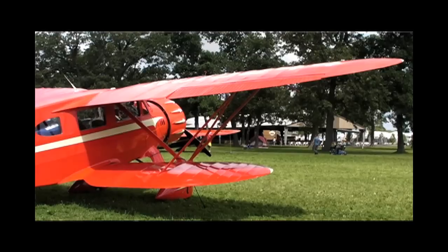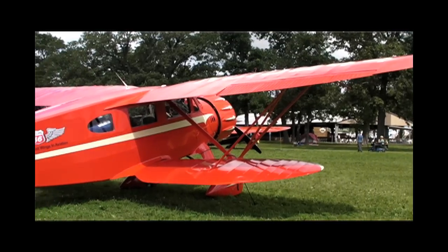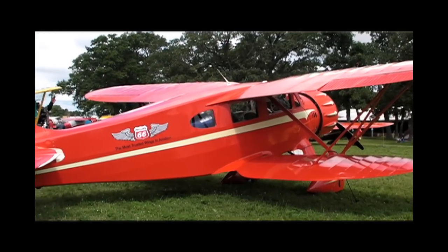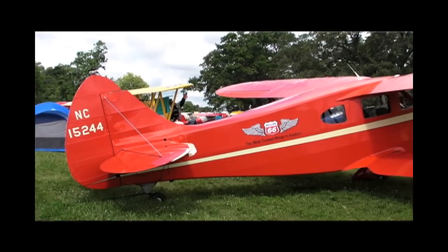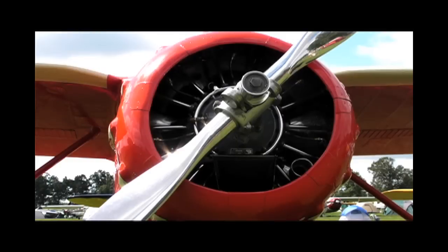The model is called a Waco YOC. It's 75 years old this year, and as you can see, it's still in great shape. It's got a 275 horsepower Jacob's radial engine in the front of it.